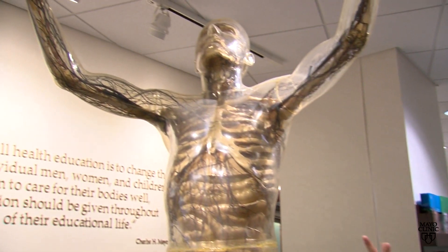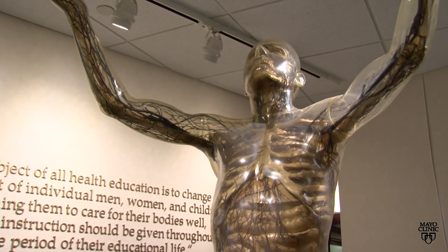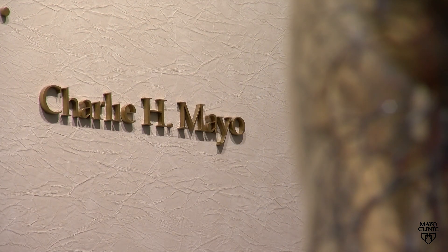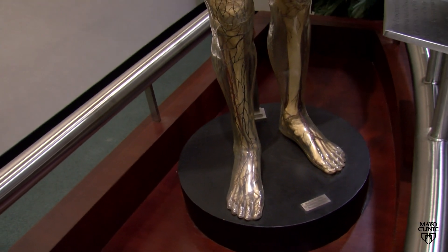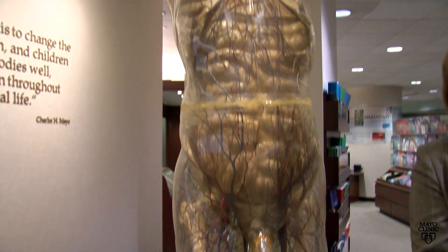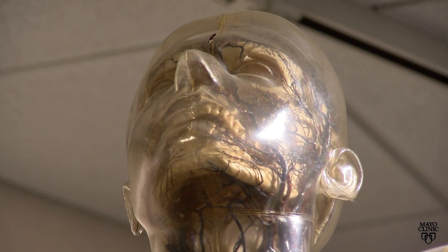I think of him as a real transition and watershed moment in the history of medical illustration. Before participating in this exhibit, Mayo was dedicated to educating graduate medical students, physicians, surgeons, and clinicians — they did not participate in public exhibits. To participate in this was a real transition to a new form of medical education at Mayo.